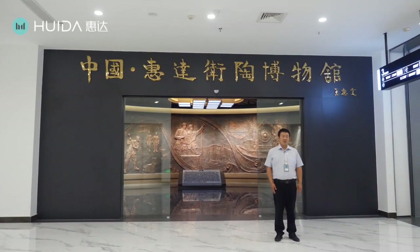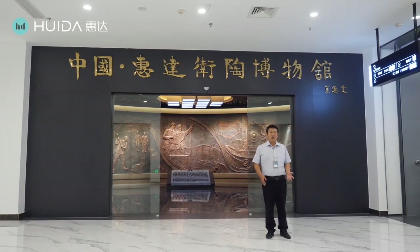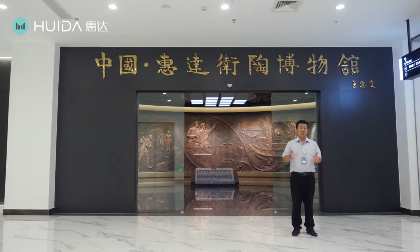Hello everybody, welcome to join us. This is Nash from Huida. Now I'm at the gate of Huida Museum.